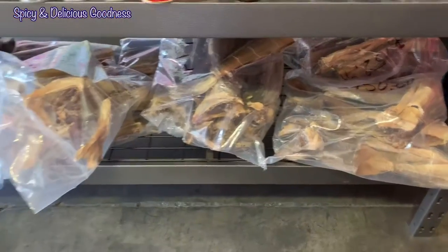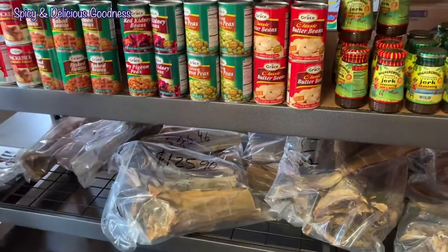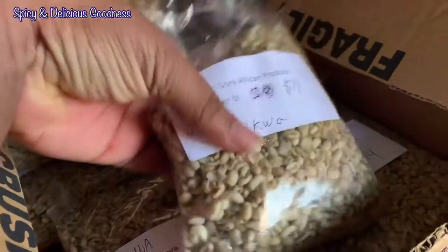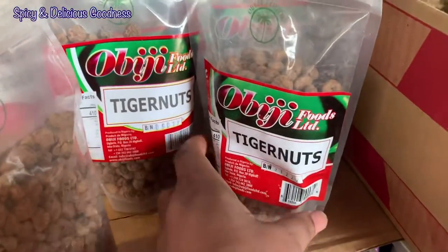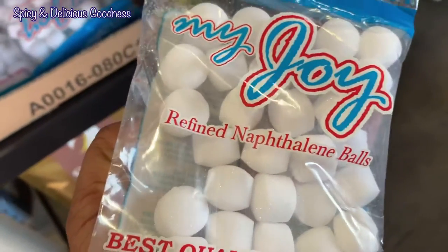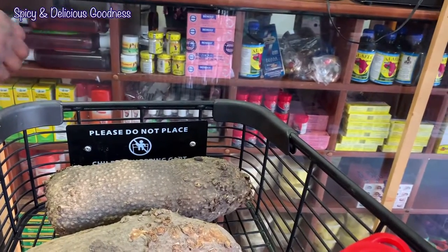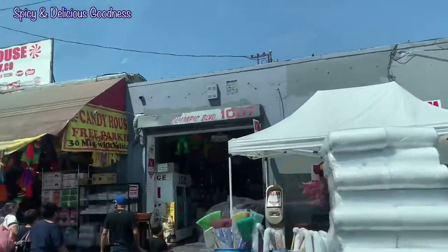This is where we buy our African stuff — we buy them in bulk, so we come here like once every four to five months. We are checking out. The first time she started, that store wasn't this big.